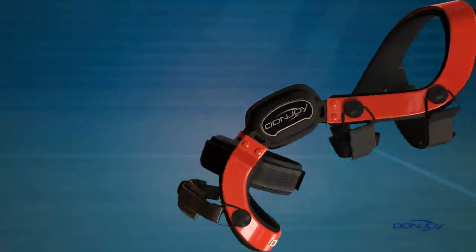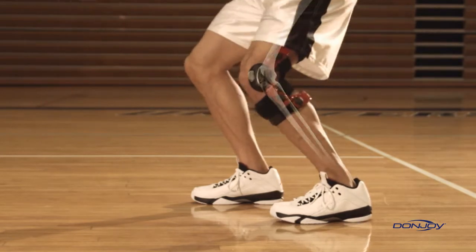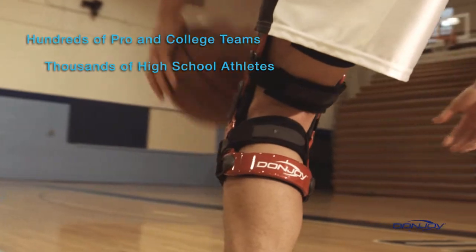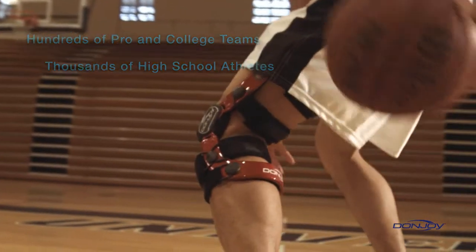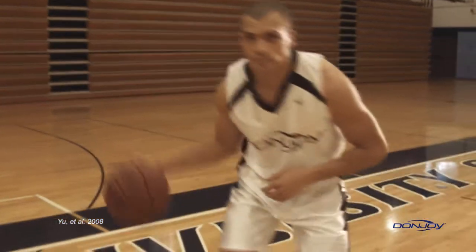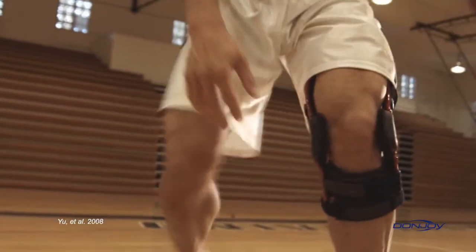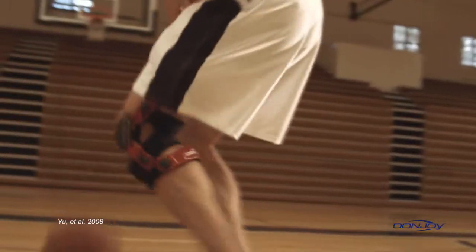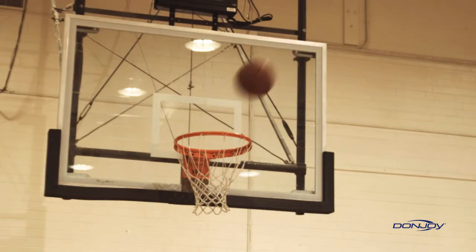DonJoy braces aren't just for rehabilitation. Many high school, college, and professional athletes, as well as weekend warriors, wear DonJoy braces as a preventative measure to guard against potential injury. A recent clinical study shows that athletes who trained wearing a DonJoy Four Points of Leverage brace equipped with a Force Point hinge were estimated to decrease their chance of a non-contact ACL injury by over 50%. That's confidence every athlete can count on.